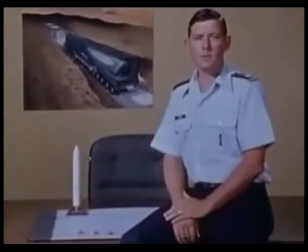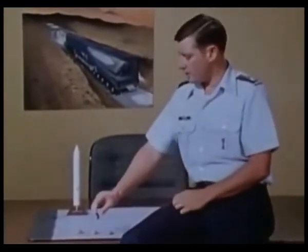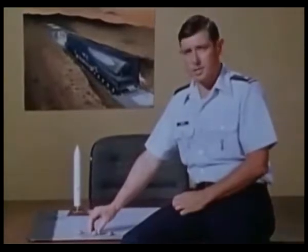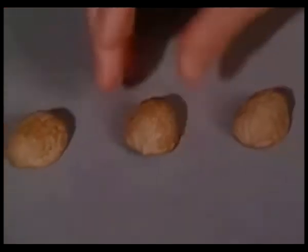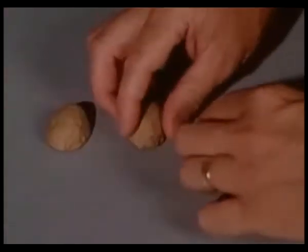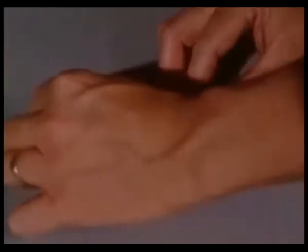I'm Major Bill Clapper of the Ballistic Missile Office. We're developing a new strategic missile system that will help maintain our nuclear deterrent into the 21st century. It's based on the old shell game, but with much higher stakes. The name of the game is MX — its object to hide our newest ICBMs from the enemy, ensuring their survivability.